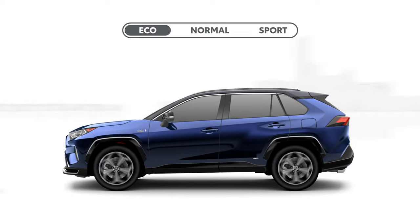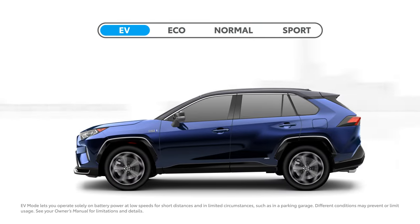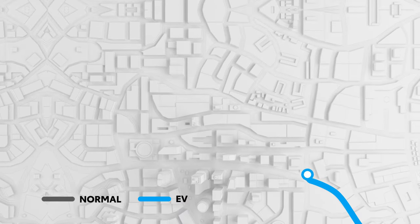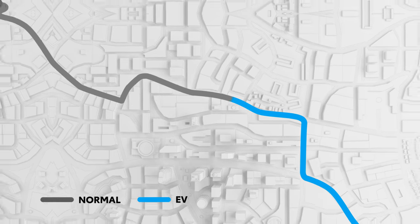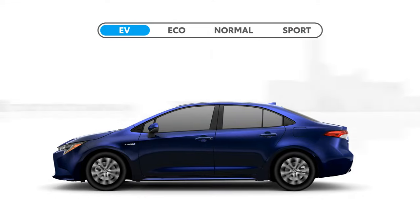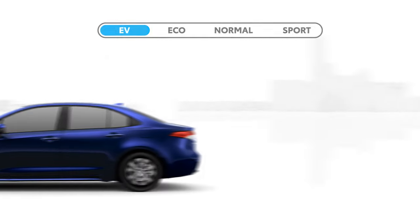Like on the Sport side, the Eco side also has some additional modes that may be available depending on the vehicle. In particular, the EV Mode offered on plug-in hybrid models allows the vehicle to travel using nothing but the battery for power. In fact, even standard hybrid models can enjoy a limited EV mode experience if the right conditions are met.